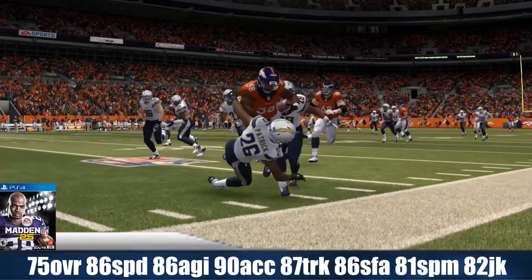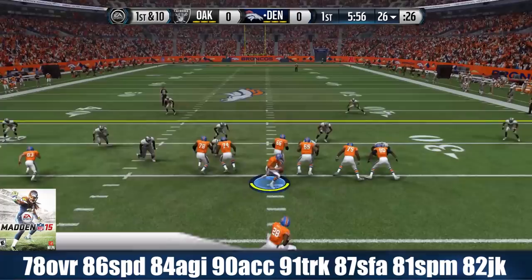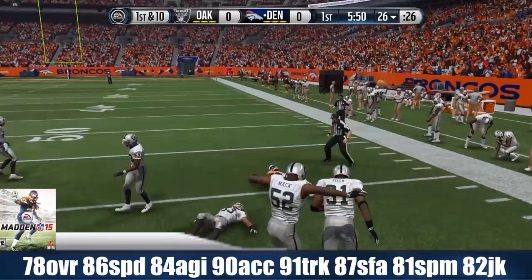Madden 15 — he's 78 overall, just a little boost from his 75 overall rating, with 86 speed, 84 agility, 90 acceleration, 91 trucking, 87 stiff arm, 81 spin move, and an 82 juke move.